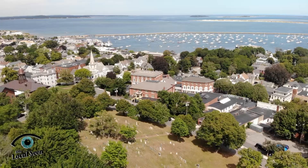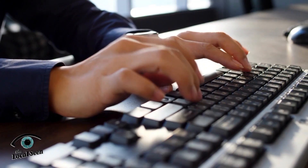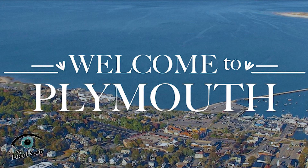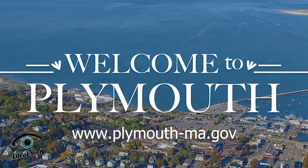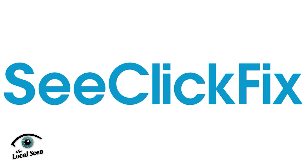Next up is some information you'll want to know about Fix-It Plymouth, powered by C-Click-Fix. We've all got ideas on how we can make our town better, and now there's a way to make it happen right from your computer or phone — it's part of the brand new Plymouth Town website at plymouth-ma.gov. It's called C-Click-Fix, and it's as simple as it sounds.